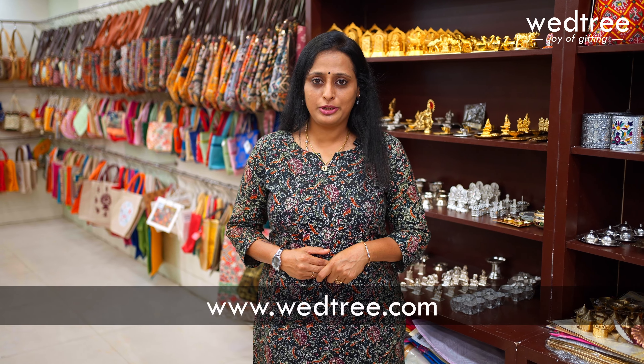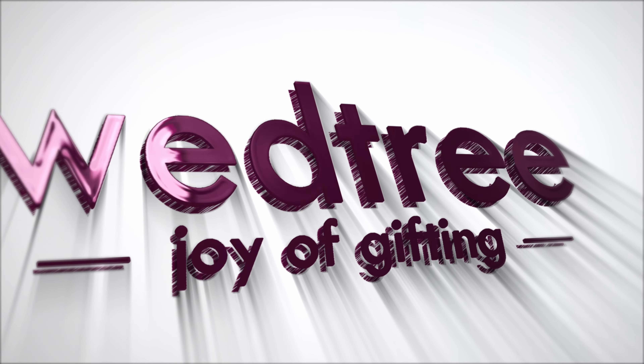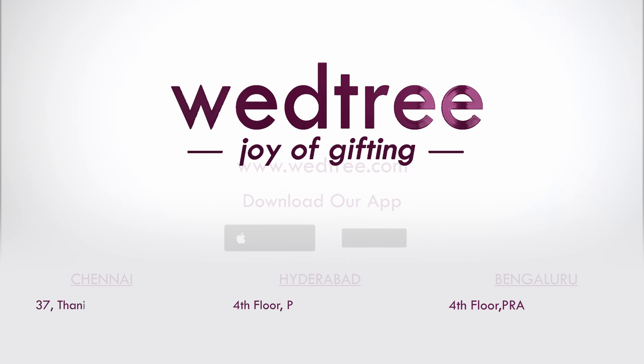Go ahead and shop online for all these beautiful German Silver collections on our website www.petri.com, or you can visit our stores at Chennai, Hyderabad, and Bangalore to take a look at the entire collection. Revel in the joy of gifting to yourself and to your loved ones.